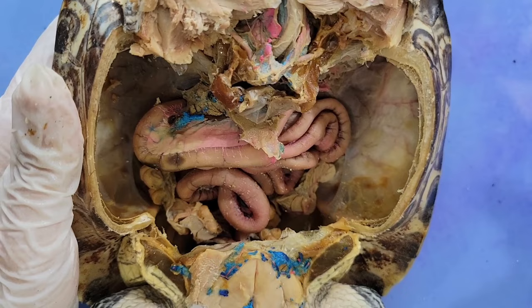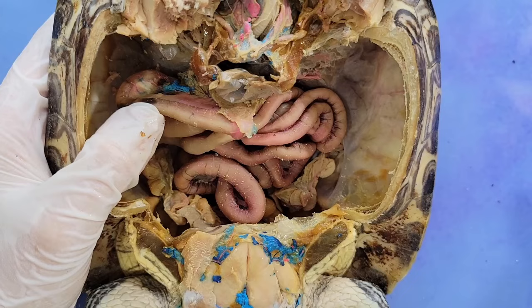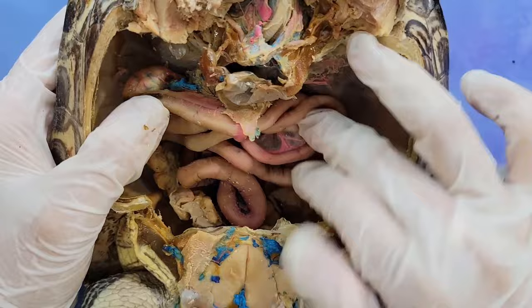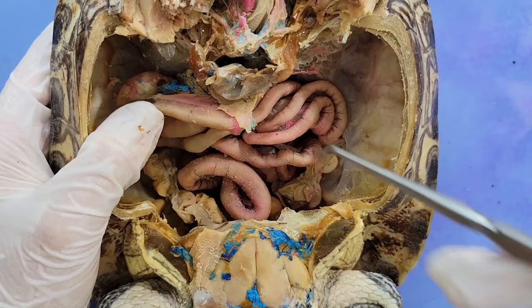After the stomach, the partially digested food passes into the small intestine. The small intestine is all of this right here. It is very long and functions in absorbing nutrients from the turtle's food. The intestines also have scaffolding to keep them in place, as you can see when I try to pull apart the intestines.